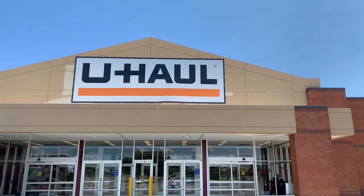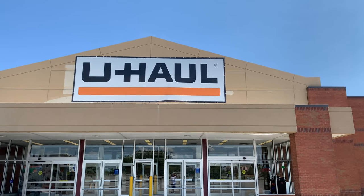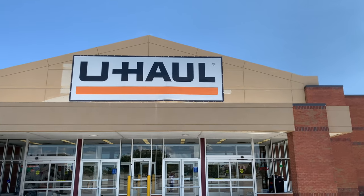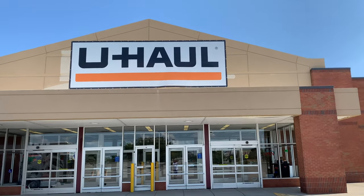Hey everybody, Manny Kwakow here at the former Big Kmart in Proceville, Kentucky. It's now a U-Haul place. Before we take a little look inside, I want to take a look at the exterior of the building.